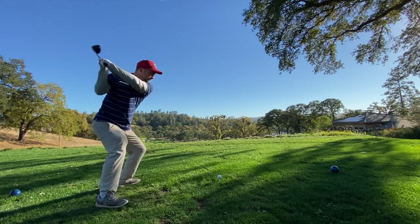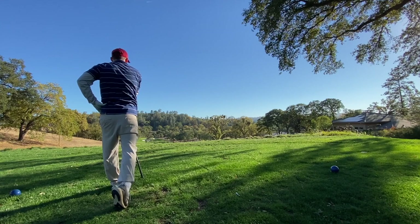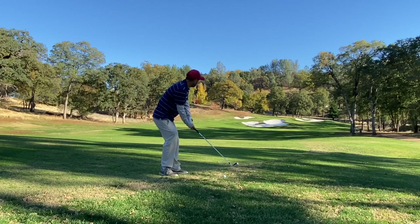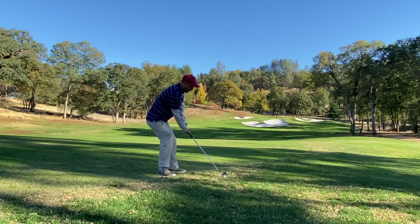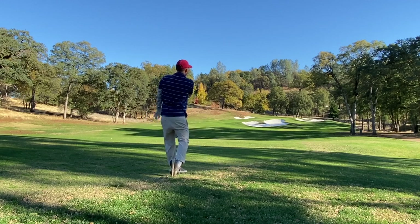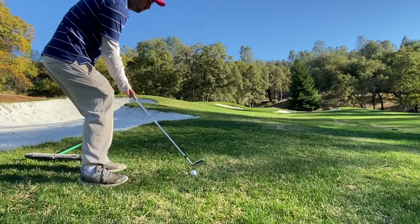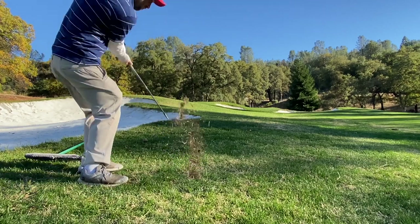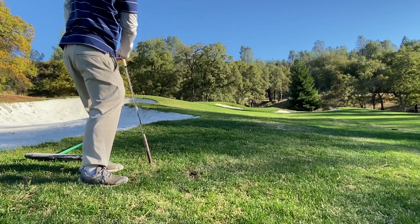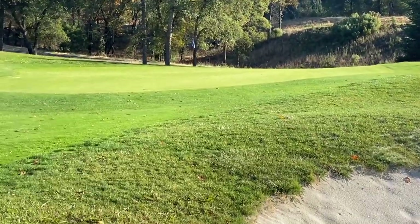The 17th — the last two holes at this course are really epic; both take advantage of elevation change. It's just a really sick tee shot to stand over, hitting driver downhill. If you hit the fairway the ball will run for a very long time — basically until it hits the rough. I tried a seven iron, which wasn't the right club, the rough caught it, then hit a lob wedge pretty close to the pin and two-putted for bogey.